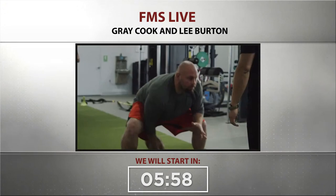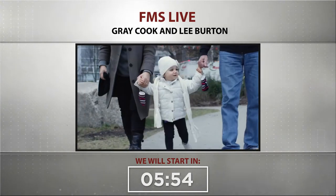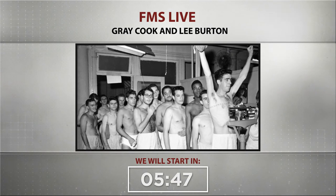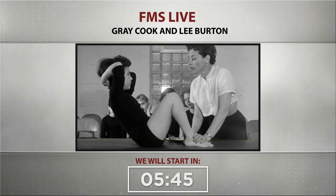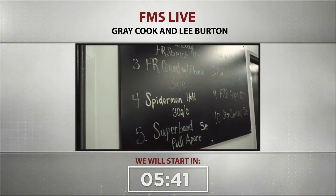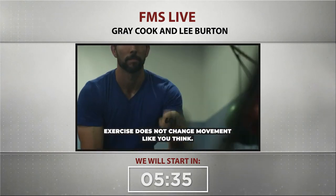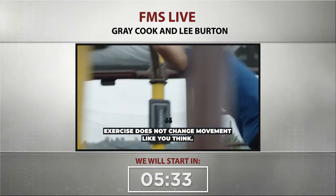Changing the way someone moves is probably one of the most rewarding things you could ever do, whether in rehabilitation, sports, fitness, or just helping your child learn something new. It's not as simple as finding a problem and assigning an exercise. If you look at the physical landscape of the way we moved 40, 50, 60 years ago compared to now, we've got way more science, way more instruction, and way more professionals helping — and we're moving worse. Exercise does not change movement like you think.